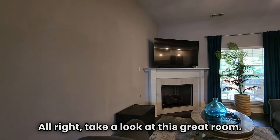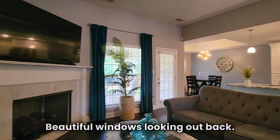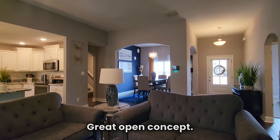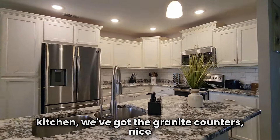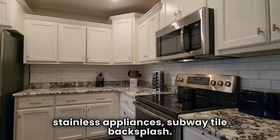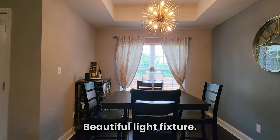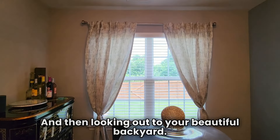Take a look at this great room — nice and spacious, beautiful windows looking out back, great open concept. And then leading here into our kitchen: we've got granite counters, nice stainless appliances, subway tile backsplash. We'll take a look at that nice-size eat-in area there with a beautiful light fixture, and then looking out to your beautiful backyard.